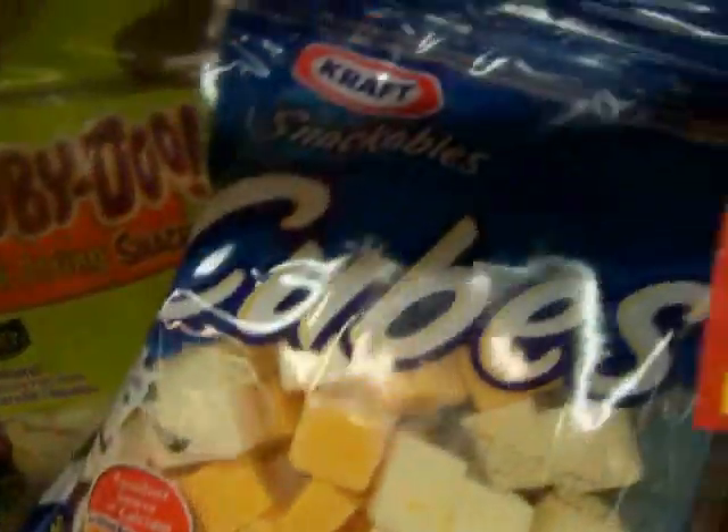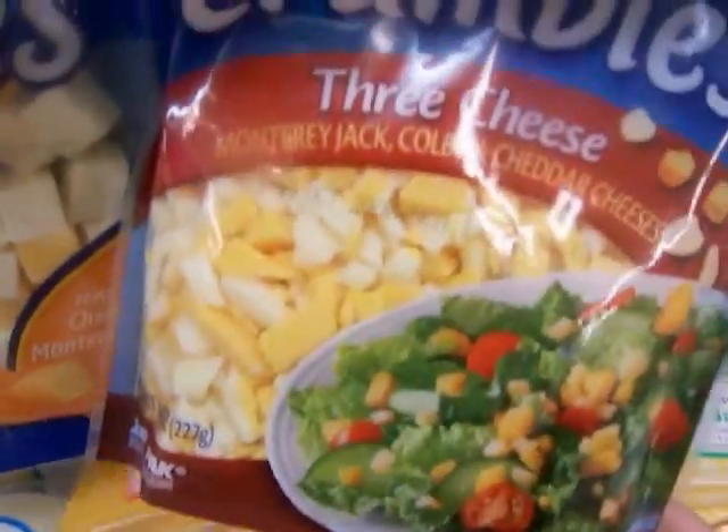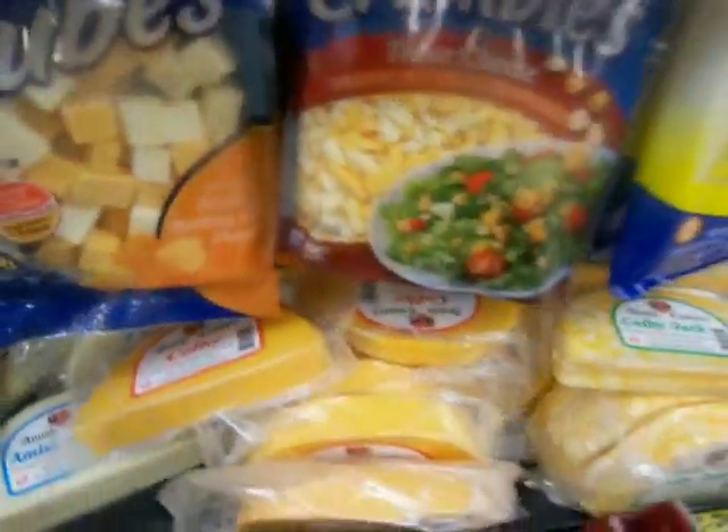Cheese in cubes — cube cheese. This is cheddar Monterey Jack. We have chunks, three cheese natural cheese crumbles. Lots of cheese.